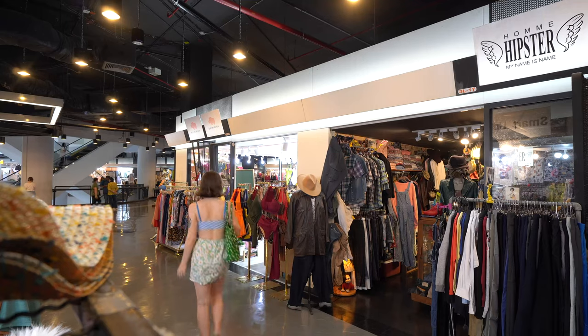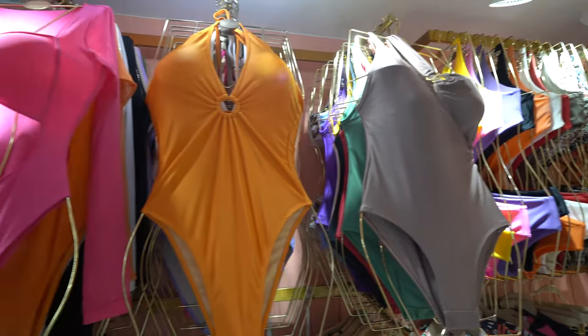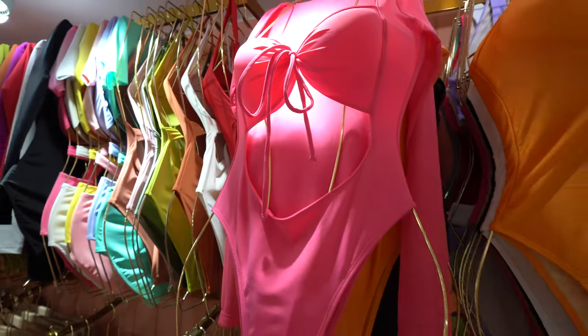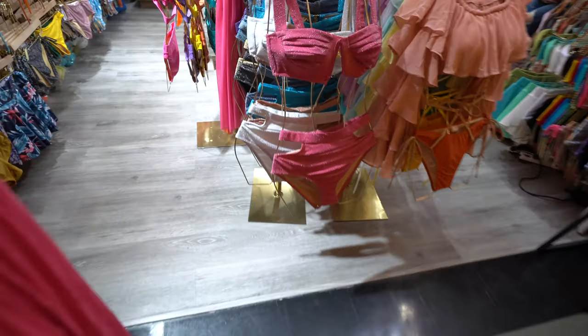We've found our first swimwear shop just over there. This place is called Bikini Wish — looks pretty good from the outside. Let's go take a closer look. I love this one; the details are really pretty. It's got a lovely cutout right in the middle. I don't usually go for one-pieces, but I really like this one.